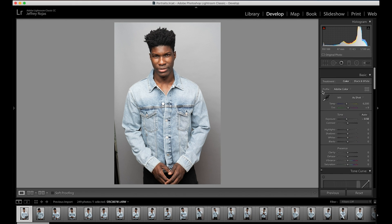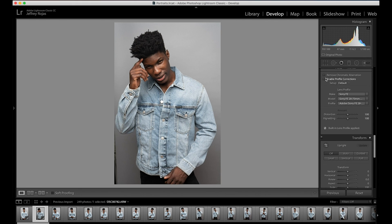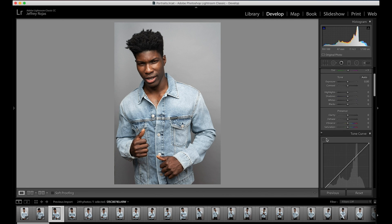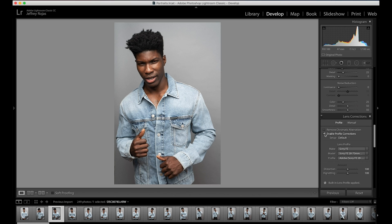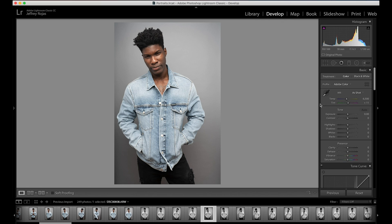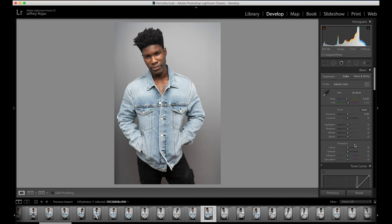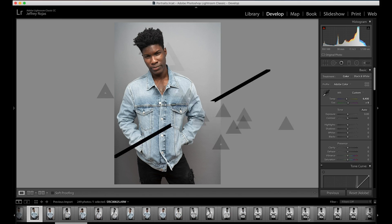Tip number two: before you make any decisions on what images you love best, do a pre-edit. A pre-edit is simply making sure that you've corrected the lens distortion, white balance, and exposure of each image before you start making selections. This way you're solely focused on the impact of the image selections and you aren't distracted by exposure, white balance, or lens distortion. This means you're not selecting a photo and making last minute changes to your overall selections.